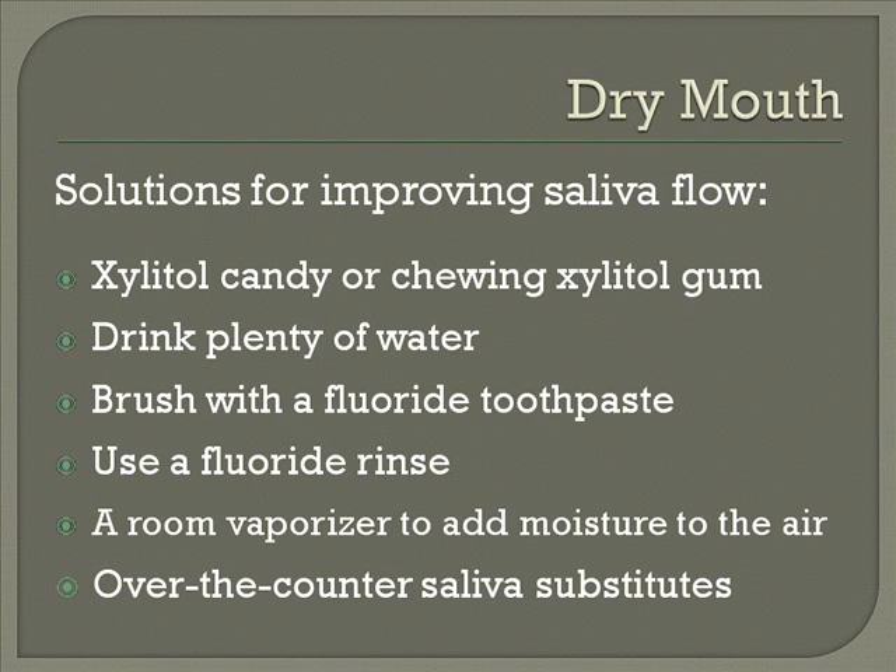Over-the-counter saliva substitutes can be purchased, and these work occasionally, but again it's much better just to think in terms of some fluids to help.